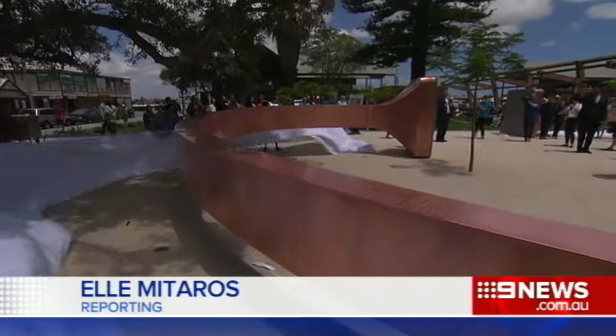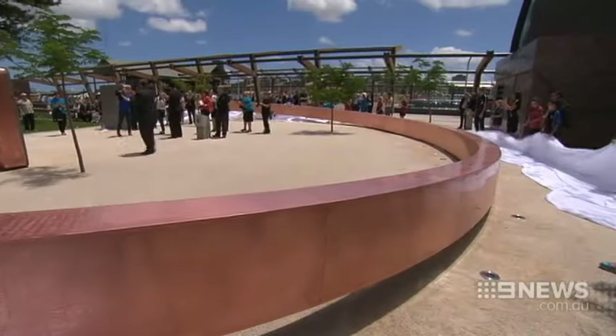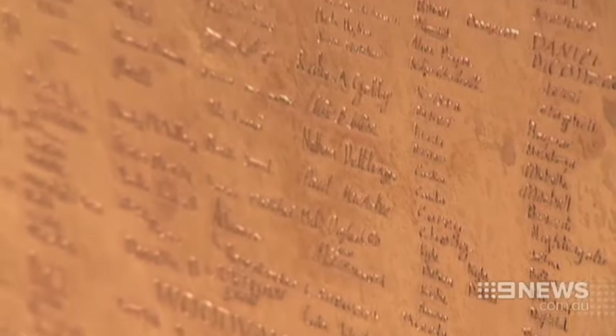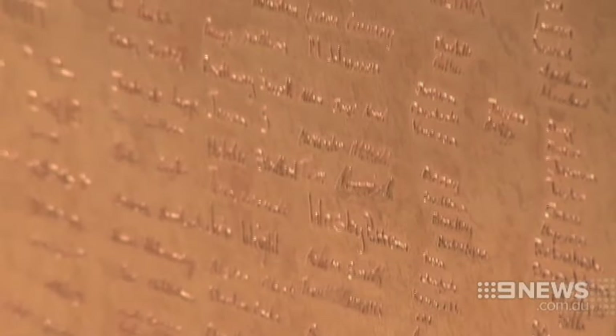It's the moment many West Australians have been waiting for. Thousands of primary and high school students thought their signatures were lost forever, but today all 200,000 of them were unveiled on shiny copper after almost two years in the dark.